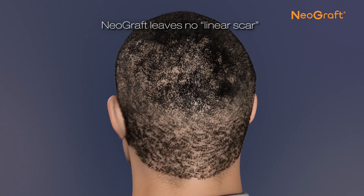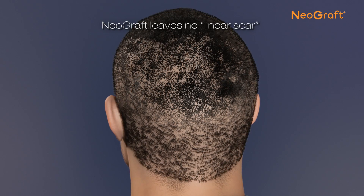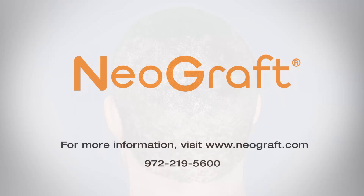There is no unsightly linear scar, and the procedure is completely undetectable, other than the new hair growth, of course.